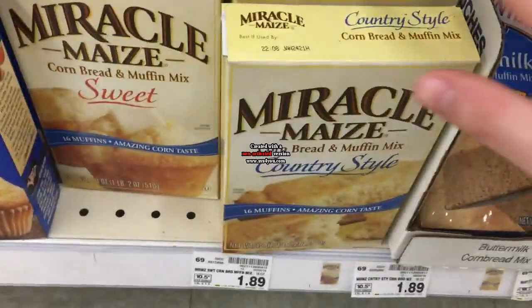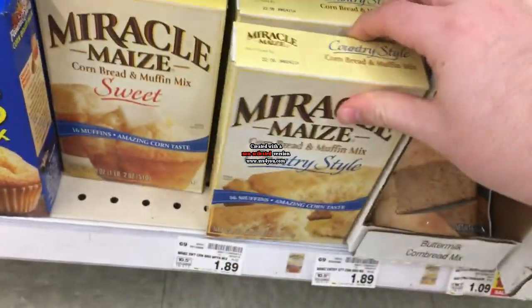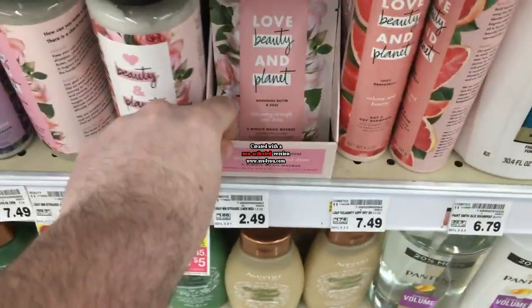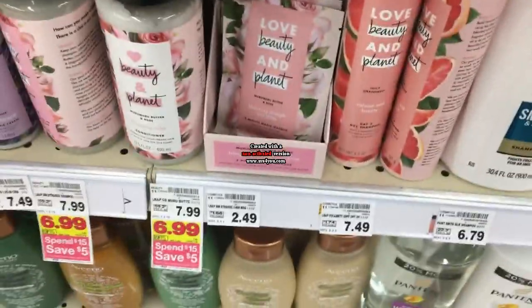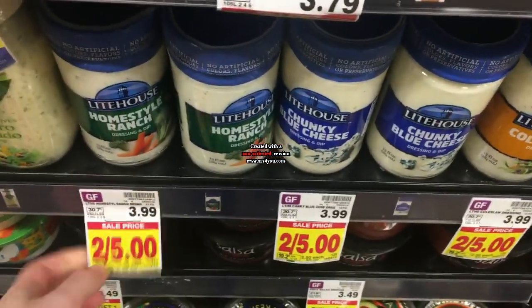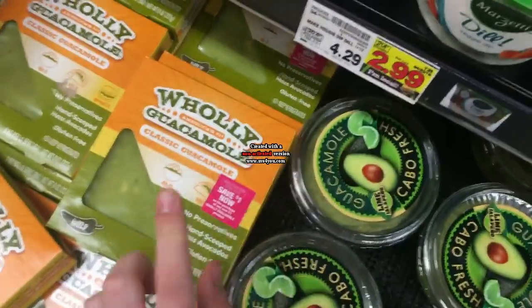The Miracle Maize cornbread mix is $1.89 with a $1.50 off digital coupon, making it 39 cents — an awesome price. The Love Beauty and Planet hair masks are $2.49 with a $4 off two digital coupon, making them 49 cents each. The Lighthouse dressing is two for $5 — thanks to Wanda for this deal — with a $4 back on two Ibotta rebate, making it a dollar for both.